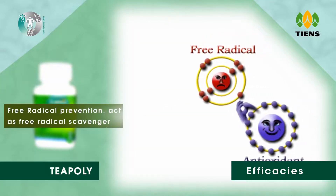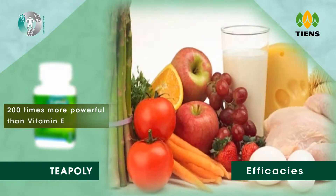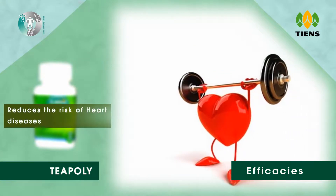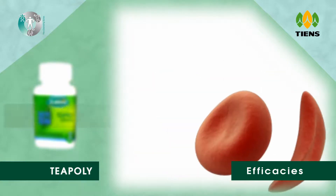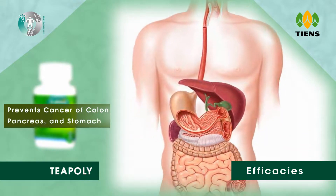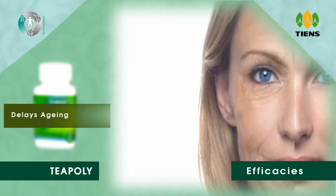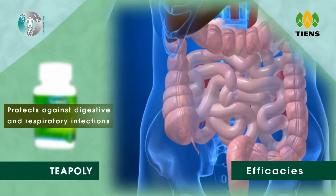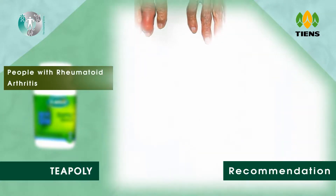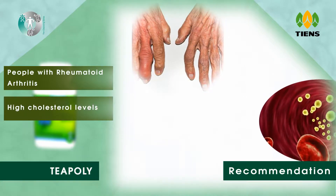Efficacies: free radical prevention — acts as a free radical scavenger, 200 times more powerful than vitamin E. Reduces the risk of heart diseases, prevents red blood cell breakdown, prevents cancer of the colon, pancreas, and stomach. Reduces oxidative damage of cells, delays aging, and protects against digestive and respiratory infections. Recommended for people with rheumatoid arthritis, high cholesterol levels, and impaired immune functions.